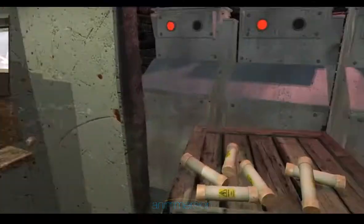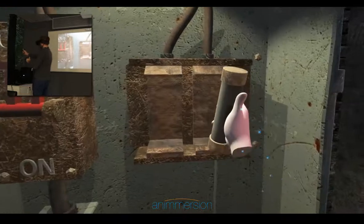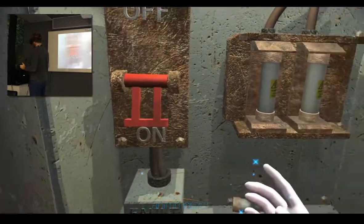These basic interactions pave the way to much more advanced and involved training scenarios, allowing engineers to install, service and troubleshoot complex machinery or electrical switchgear without risk to themselves or the network.